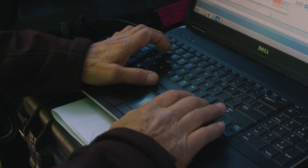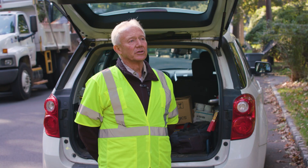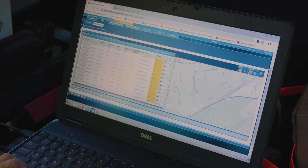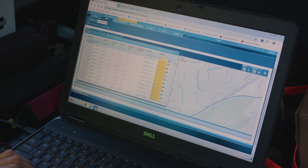I interact with the user interface daily and review the data that comes in, looking for consistency of a sound or abnormality within the system that could indicate a point of interest or a potential leak in the field. Once I see a consistent point of interest, I will submit it for a work order and further investigation.